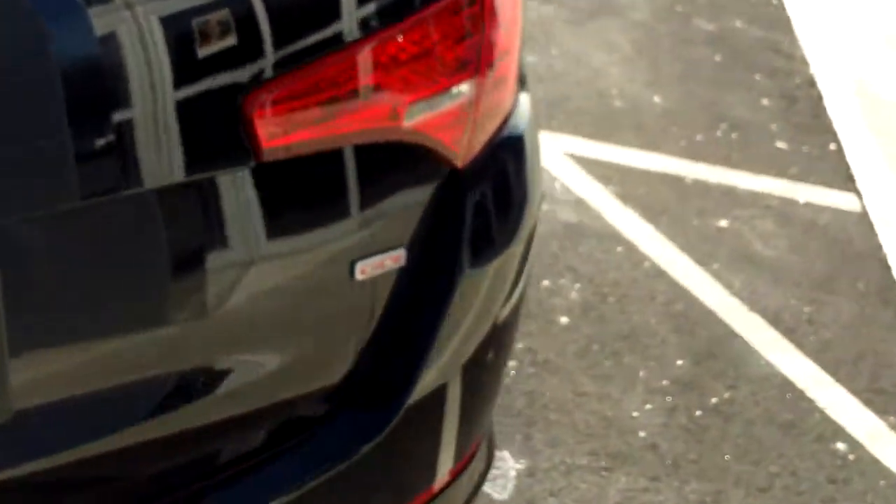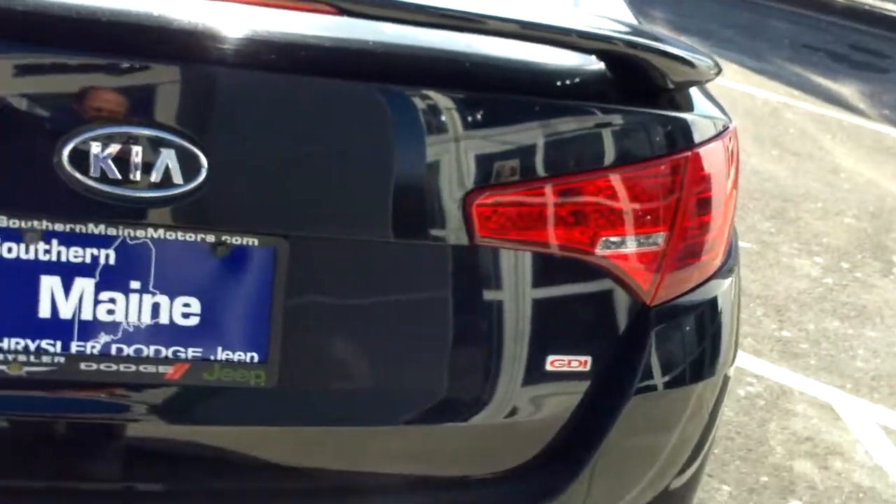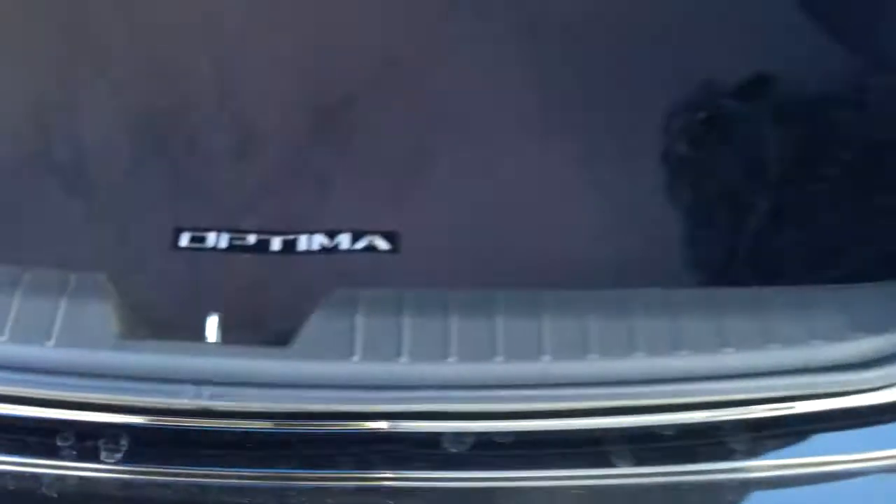This has a bit of a spoiler in the back, and it's labeled GDI as well. We have remote access to the trunk — hold down the remote button for the trunk release and it'll pop that open for you. Very roomy back there, with a cargo net included and fold-down rear seats for even more space.